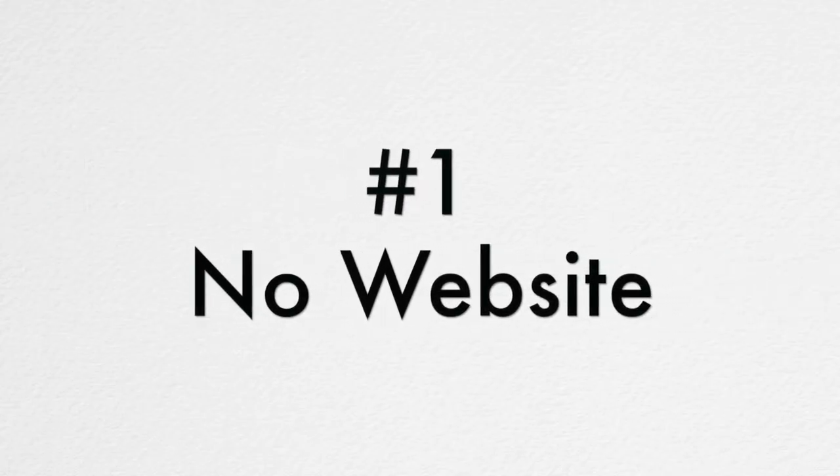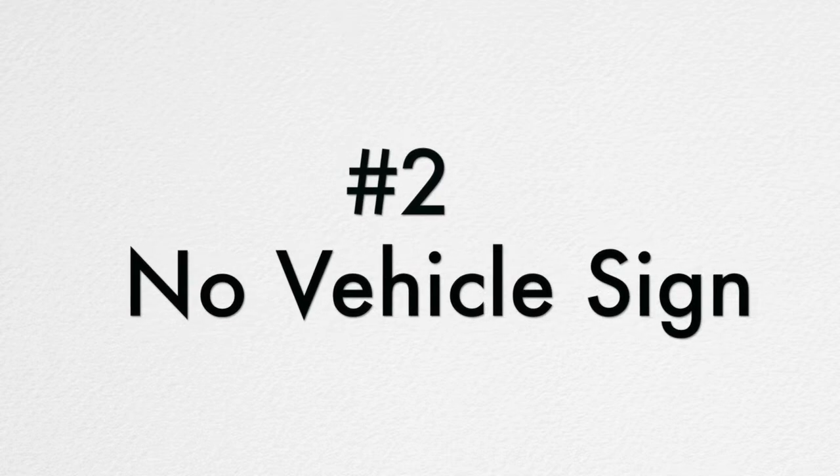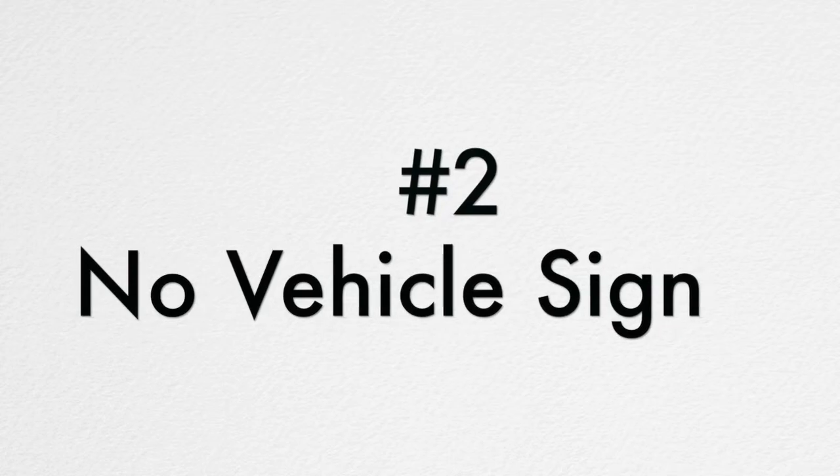Number one, the painter doesn't have a professional looking website or any website at all. Every paint contractor should have a good looking website that is easy to navigate and gives you a lot of information about them. Number two, the painter shows up in an old, beat up looking vehicle or shows up in a vehicle without any signage. A professional painter will drive a modern, reliable vehicle so that you know they will show up on time every day.